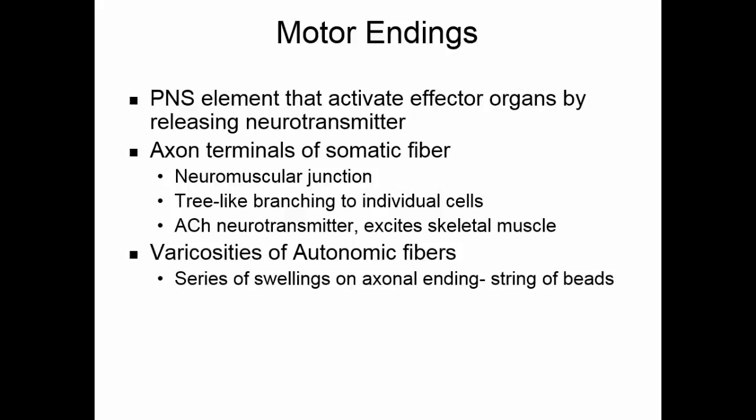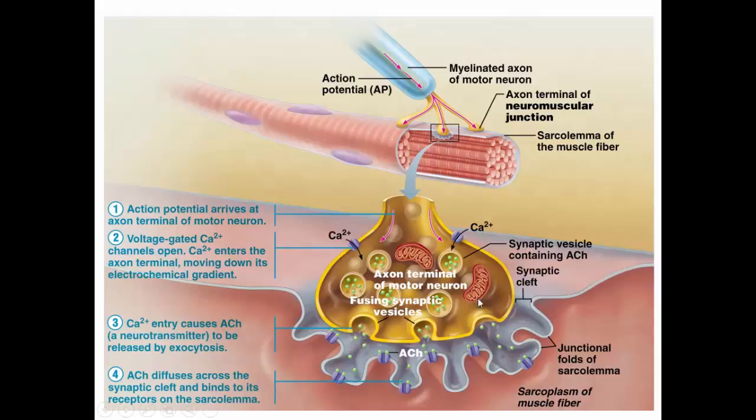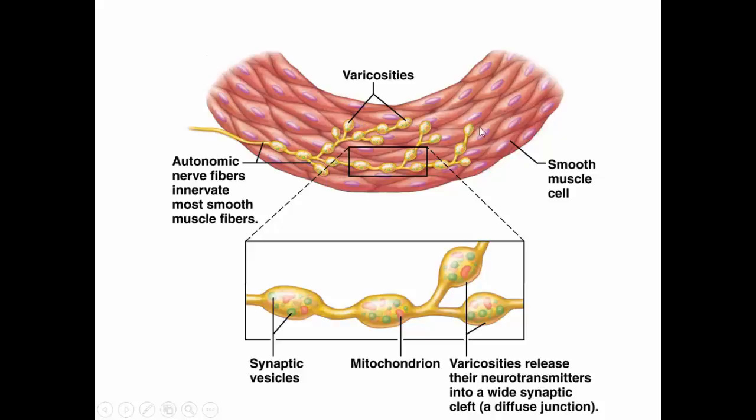The varicosities release either acetylcholine or norepinephrine as a neurotransmitter. Autonomic fibers go to visceral muscle and glands. At the neuromuscular junction, the axon terminal comes into close communication with the skeletal muscle, and acetylcholine crosses the synapse to activate the muscle. In smooth muscle, the varicosities contain the neurotransmitter, which will either excite or inhibit smooth muscle activity.